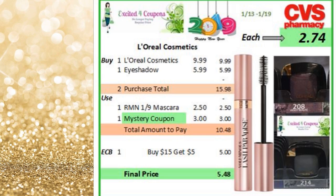Another cosmetic deal — for L'Oreal, this is to try out that Lash Paradise Mascara for $9.99 and the civil eye shadow for $5.99. You could use the coupon for the mascara for $2.50. And let's say the mystery coupon that we saw at the beginning is for L'Oreal — let's say it's for $3. So you'll pay $10.48, you get back $5 ECB when you spend $15, making it $2.74 each.